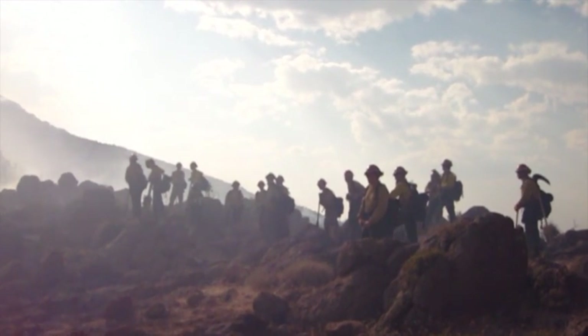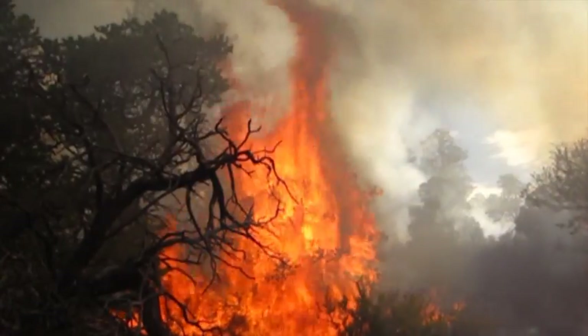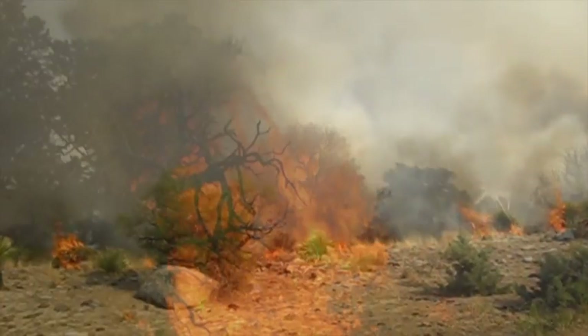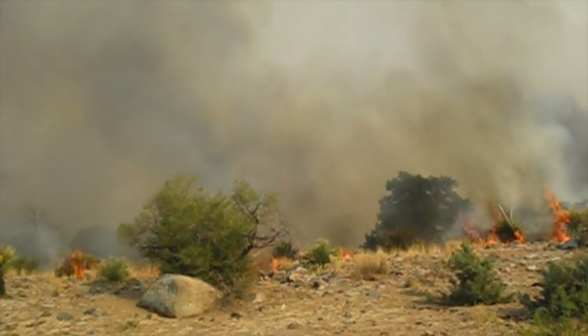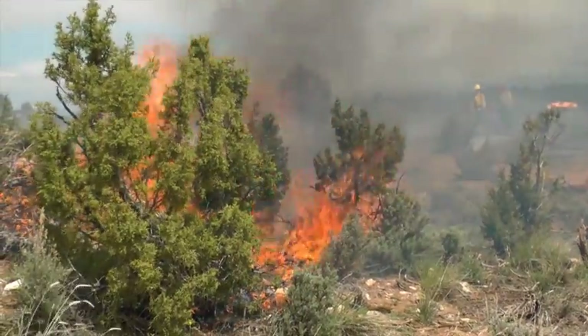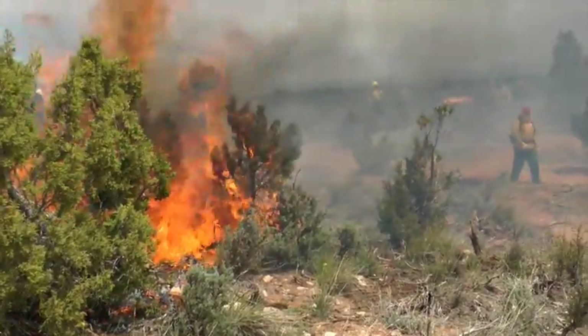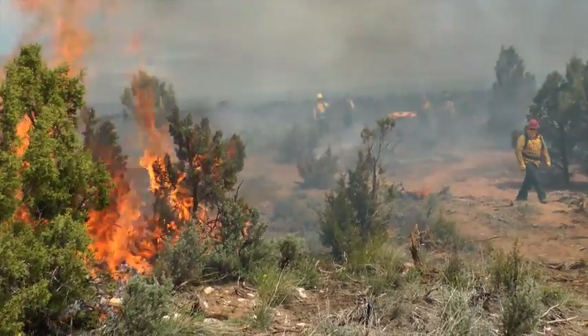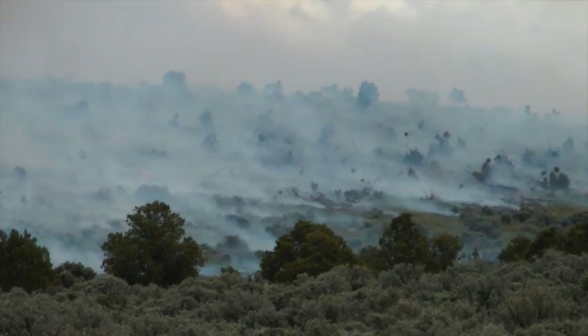We allowed it to burn unimpeded in that portion of the fire perimeter. The outcome was a good mosaic burn within the wilderness and all of the structures and communities in the lower portion were protected. Every wildfire is an opportunity to treat a landscape — it depends on the weather conditions for that specific event. But if we can start to really use those events as opportunities to treat our landscape, I think we'll see a lot more positive effects from fire.